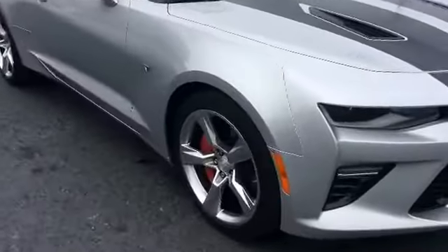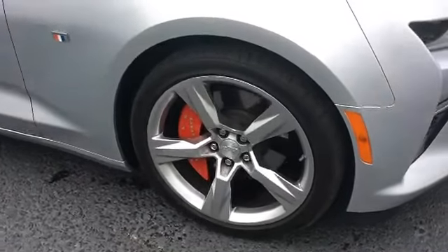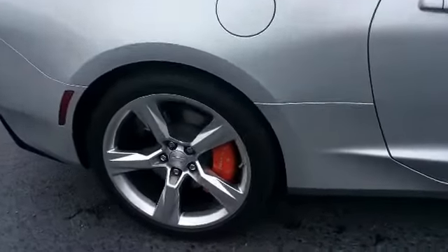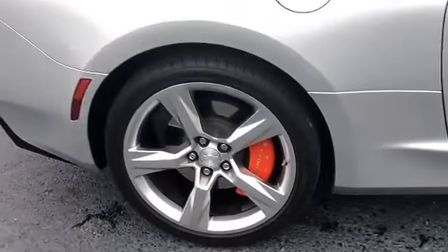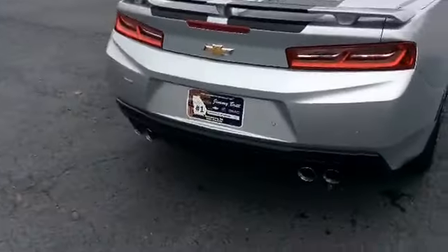Walk around and show you these beautiful factory rims. These also have the red calipers.